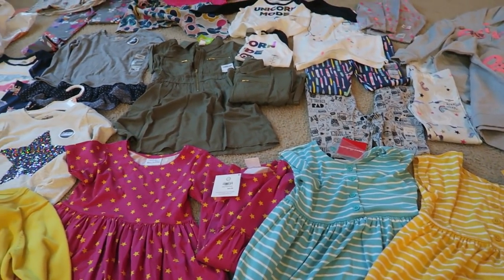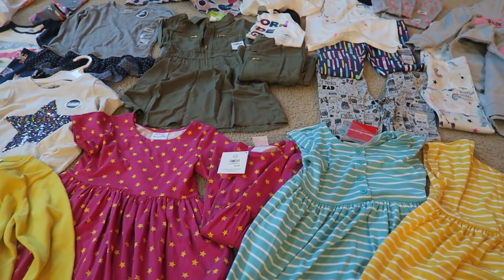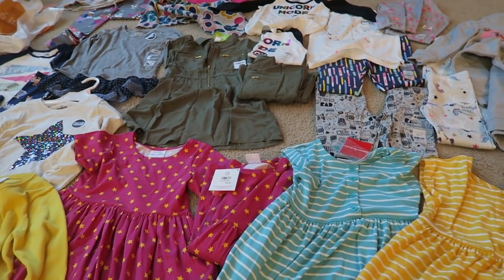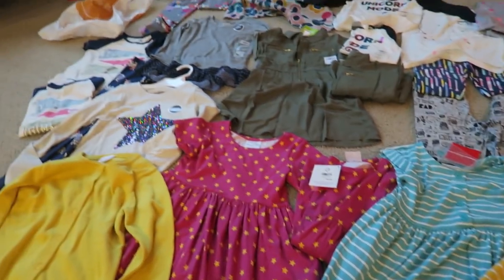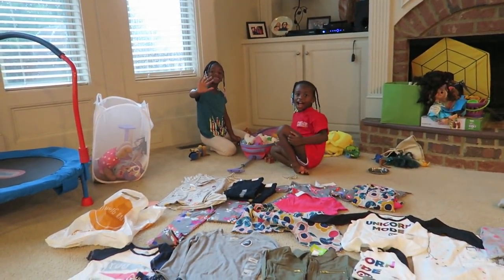That's everything we got — the girls are set for the upcoming season change. I'm really excited; we have plenty of stuff to layer, and I still have things from last season they can fit. Thank you guys so much for watching. If you haven't hit the subscribe button yet, you can tap my picture on the screen, and check out my previous video next to it. All my social media platforms are listed down below — I'll see you in the next video!